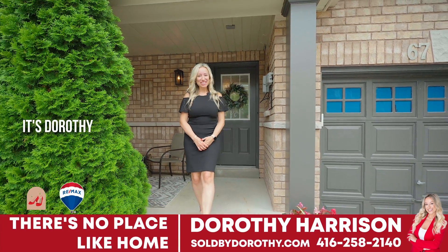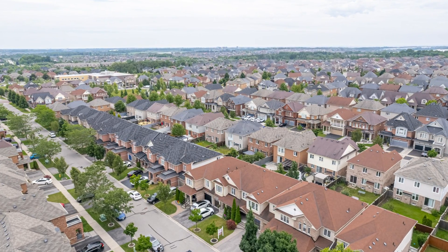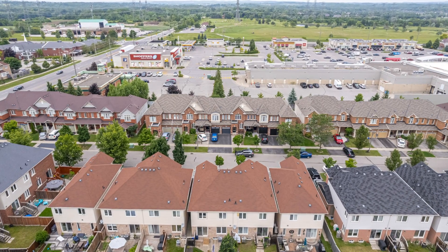Hi everyone, it's Dorothy Harrison. Welcome to my newest listing. We are here at 67 Elliott Glen Drive in Northeast Ajax.